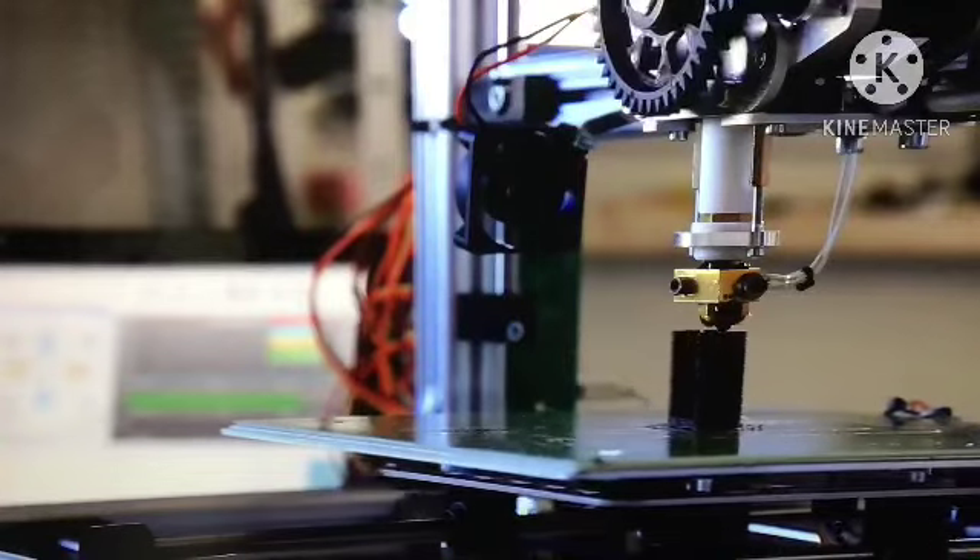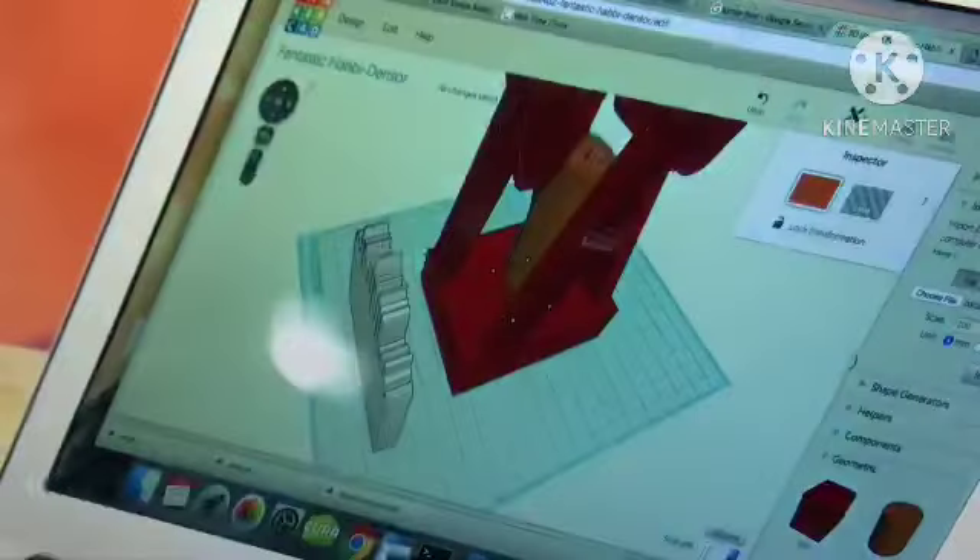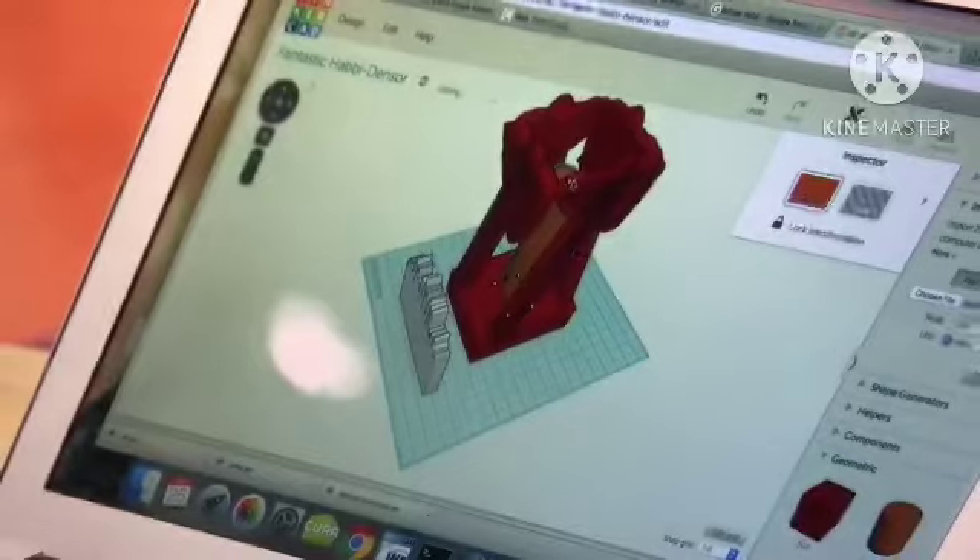By 2050, we'll be able to 3D scan and print something in color with full function in seconds. We might not go to the store for a piece of hardware — the store might be a corner of our house where we just download whatever we want and print it. By 2050, we won't even call it 3D printing — we'll just scan and print in full color with full function without even thinking about it.